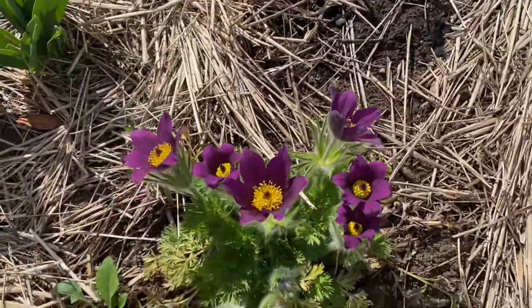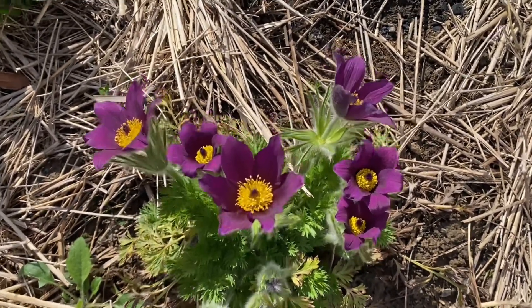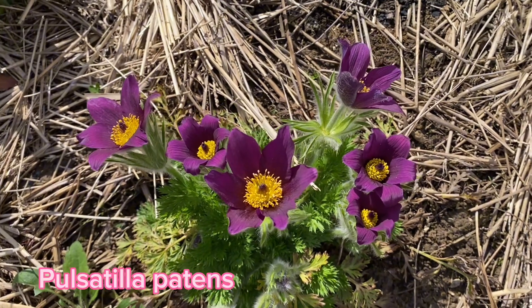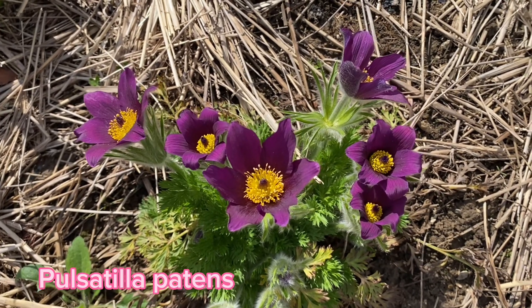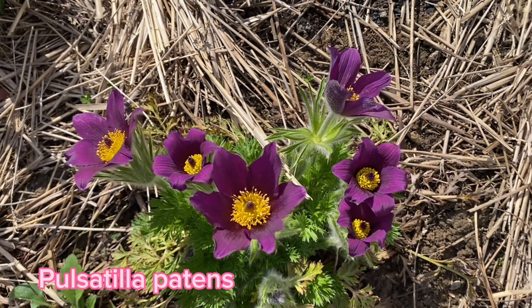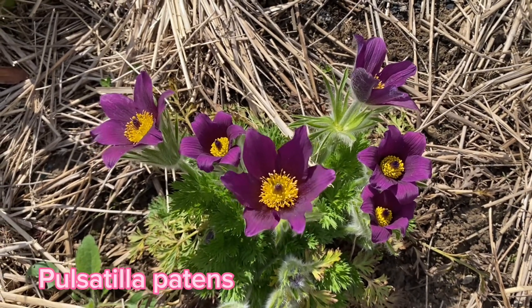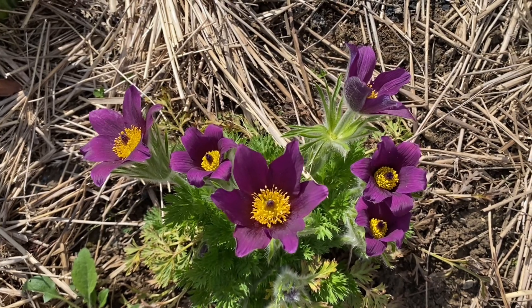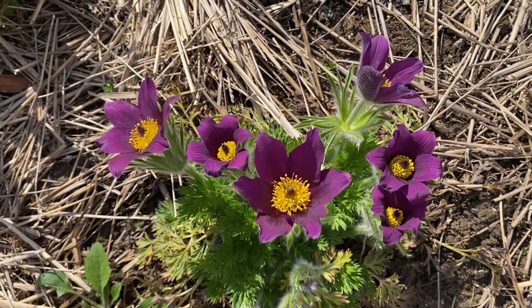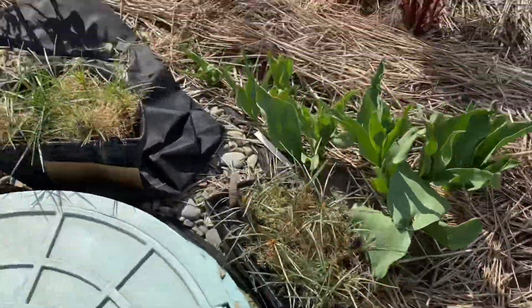One more beauty from another perspective. Luckily the sun is shining, though it's pretty cold wind-wise. Previously during a couple of days we had very strong wind gusts, so it was not possible to film a video — it was not even very comfortable to work near plants.